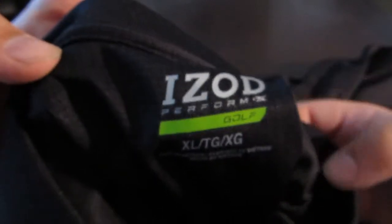Everything you're seeing here I got from Macy's, pretty much. This one is an all black IZOD polo. I got two polos, maybe three.